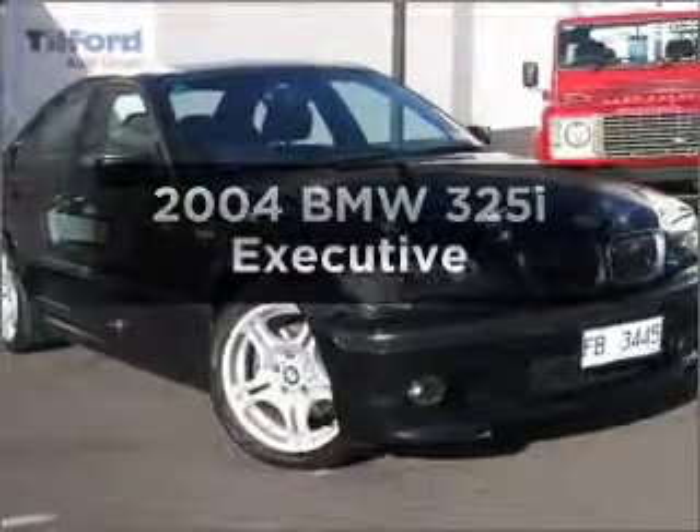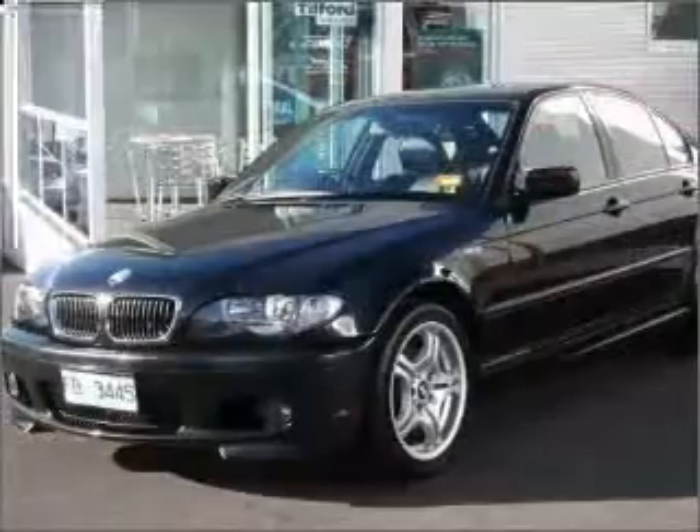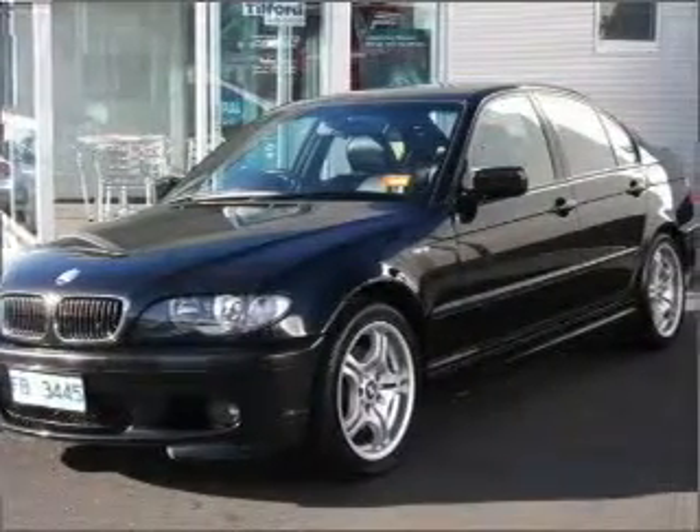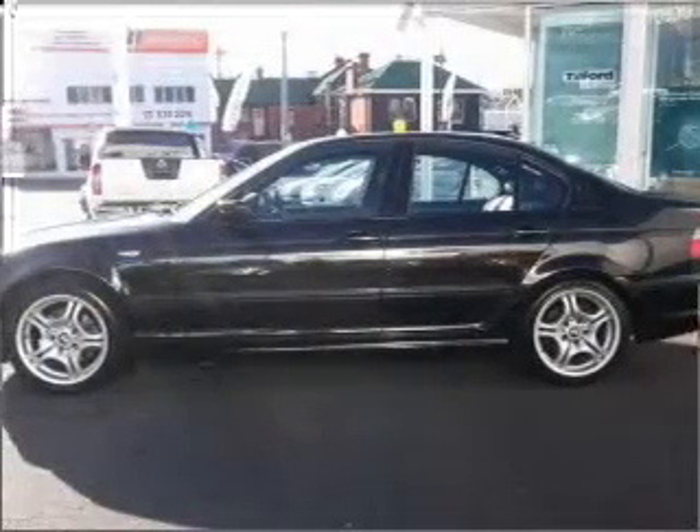Get noticed in this 2004 BMW 325i. Experience the comfort of driving this well presented vehicle with a reliable engine that responds smoothly to its automatic transmission.